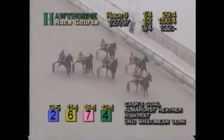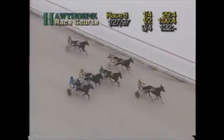They make the turn for home going stride for stride — Cash's Goal and Cooper Randolph. Three-quarters in 1:32 flat. Trotting through the home stretch, Cash's Goal has the lead. Cooper Randolph can offer no more and drops back. Gaining ground — Almahurst Heater on the outside. Into the final eighth, Cash's Goal still has the lead. Almahurst Heater in between horses. Jubilee's Do Right appears on the scene on the outside. Cash's Goal home free — wins easily with something in reserve. Close for second between Almahurst Heater and Jubilee's Do Right.